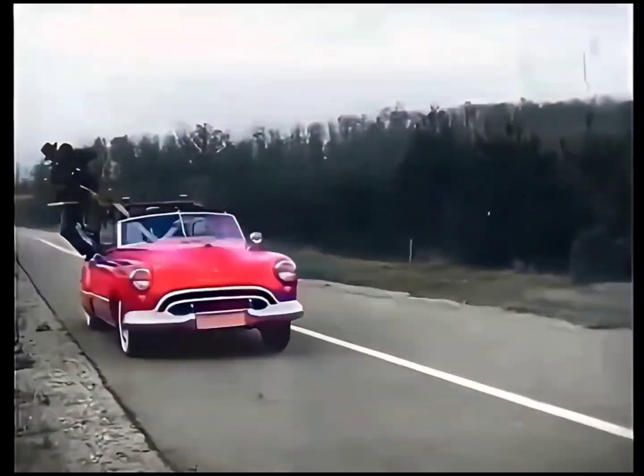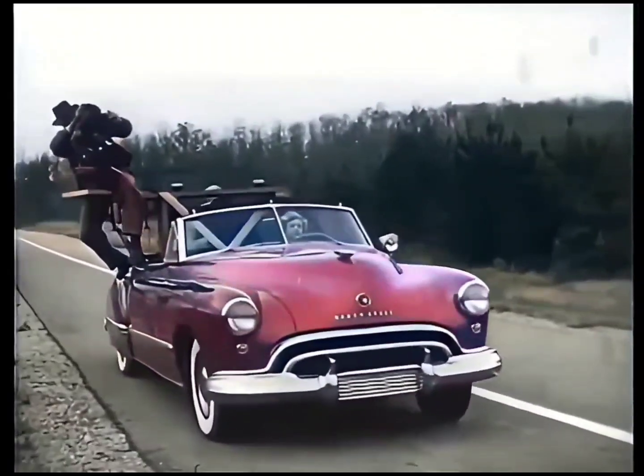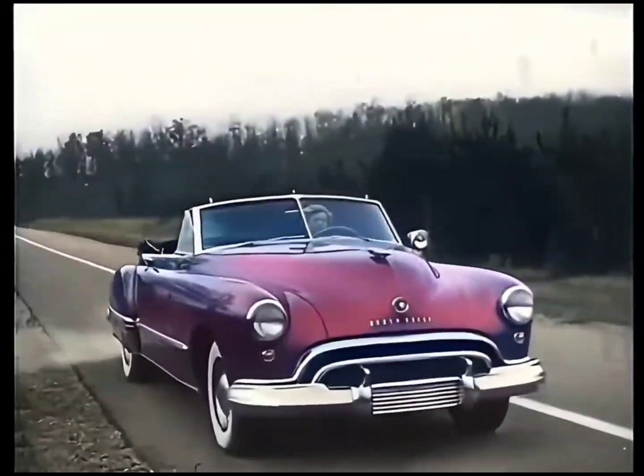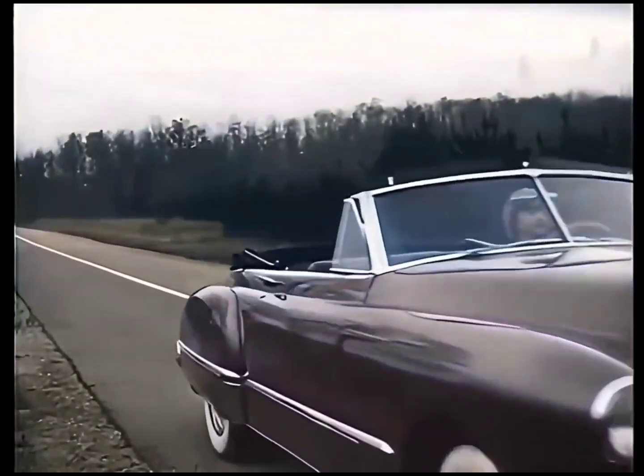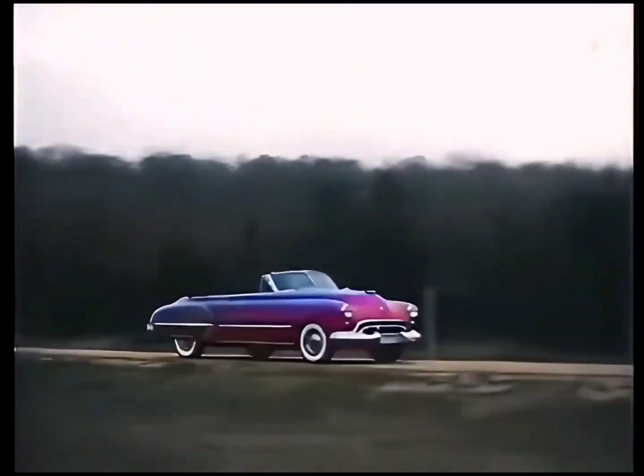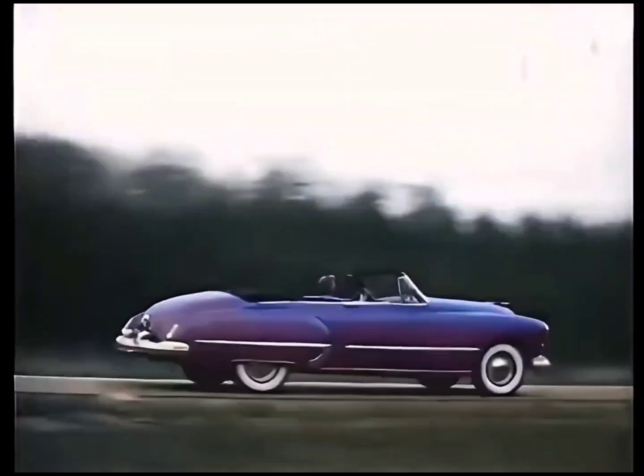All she does is steer the car and operate the accelerator. There's not even a clutch pedal there. The camera shows that Hydromatic Drive works almost like magic — keeps you always in the right gear, automatically. It's smart to own an Olds: a Futuramic Oldsmobile with GM Hydromatic Drive.